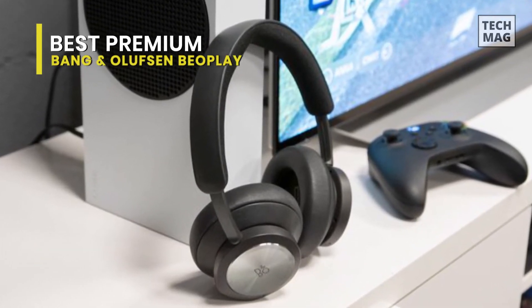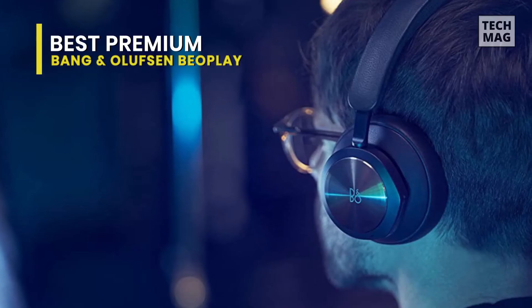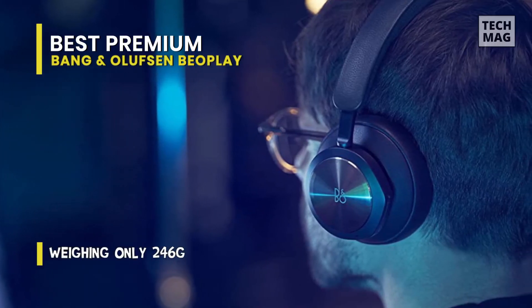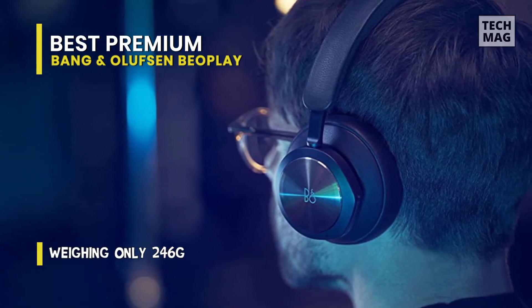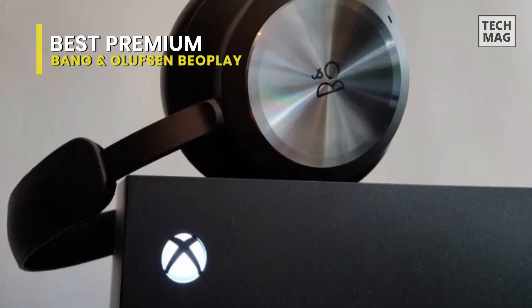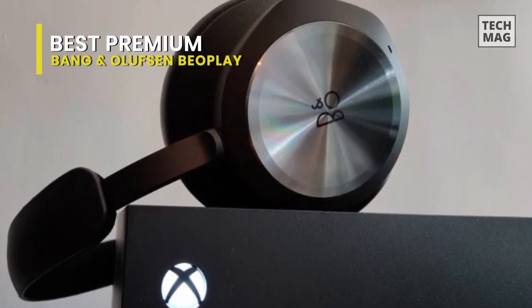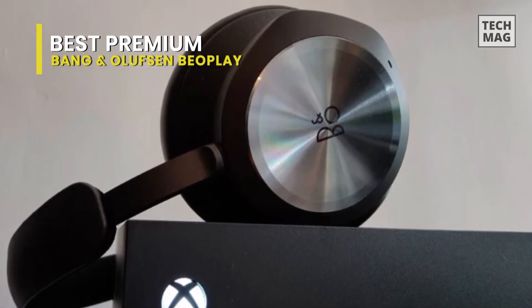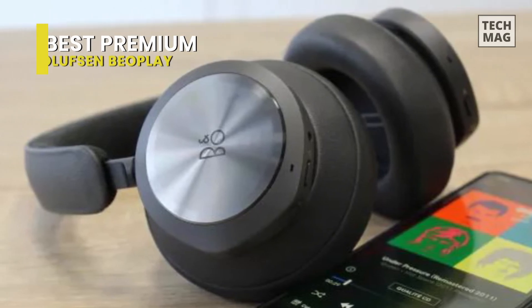With a weight of only 282 grams, this is also incredibly light, allowing you to wear it comfortably for long hours. Active noise cancellation is another advantage the Beoplay Portal has over its competitors. While the feature is probably unnecessary in most households, it comes in handy when you're on the go. ANC, volume, and own-voice technology can all be adjusted using the headset's excellent touch controls, and by double-tapping one of the earcups, you can mute your microphone or stop music playback.